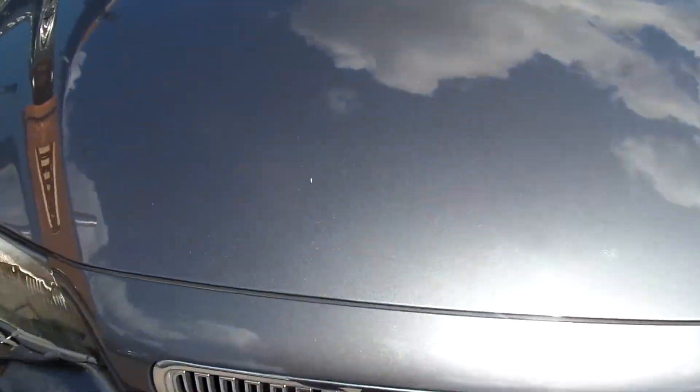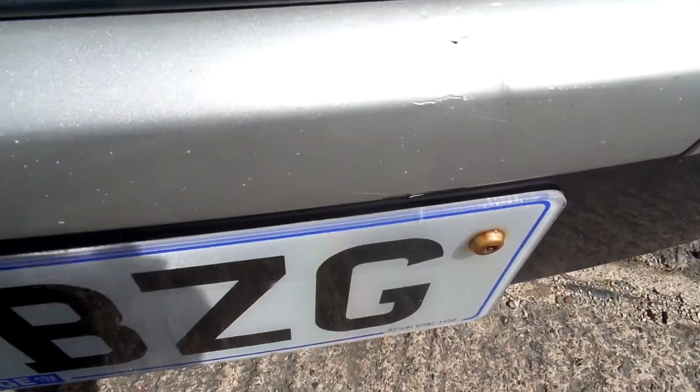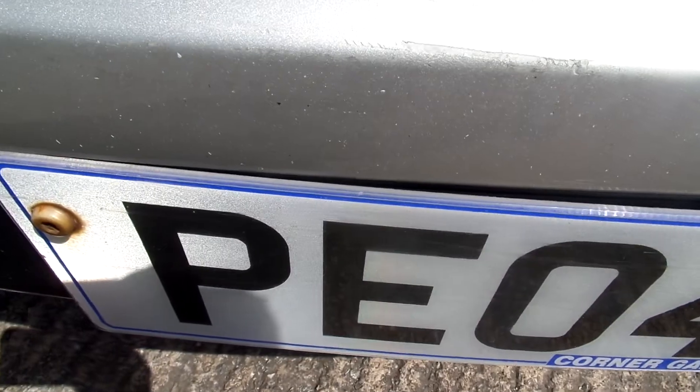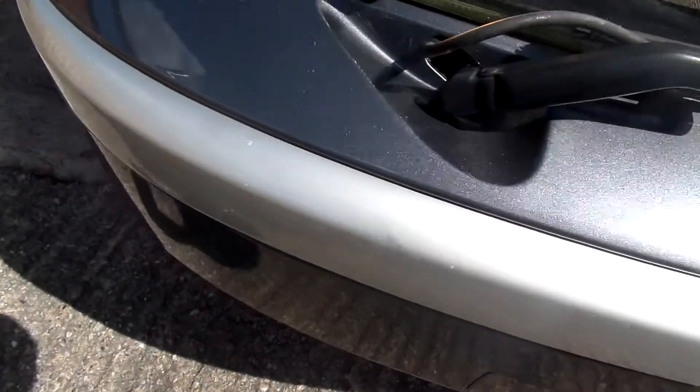Just on the bonnet, I have a few chips, a bit of blemish, and a bit of a bubble there as well. On the front bumper you can see some damage there, a small scuff as well. Just round this corner, a little scuff on the same piece of trim.